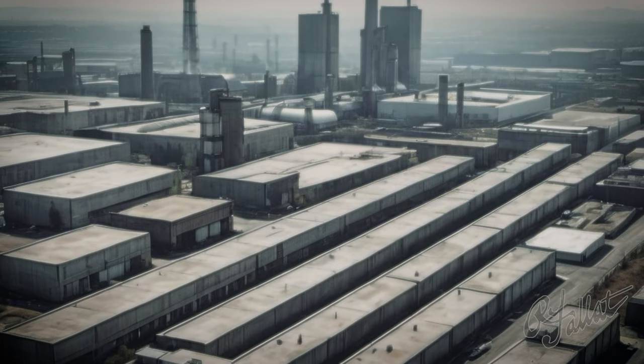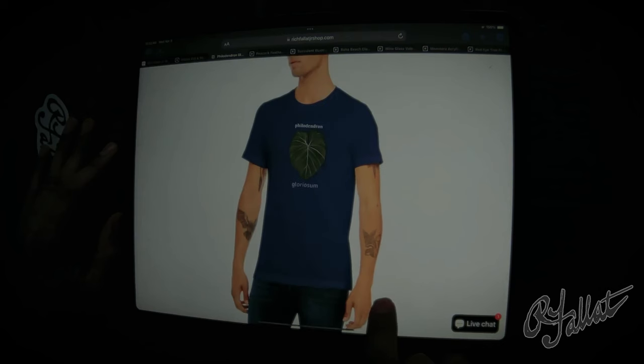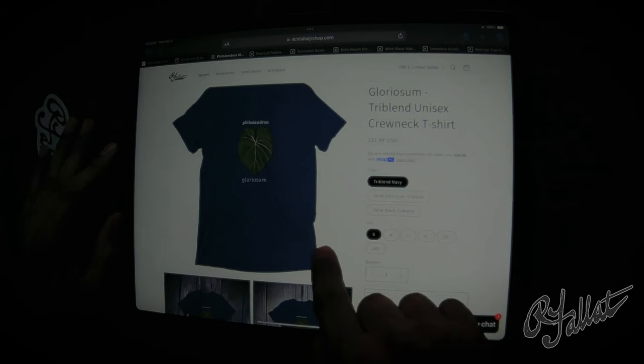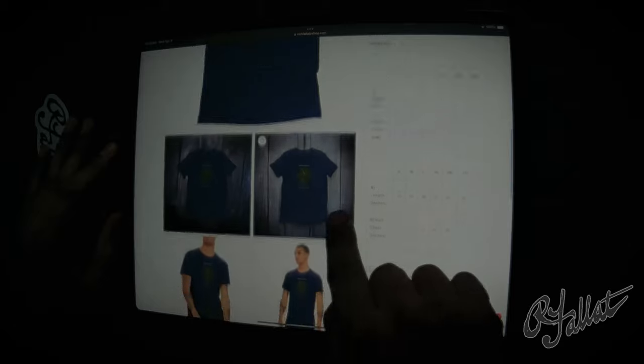Hey, what are we doing out here in this concrete jungle with no green in sight? I tell you, it's a disgrace. But wait, what's this? The Philodendron Gloriosum T. Finally, a splash of green in this urban madness. It's like a breath of fresh air, I tell you. Look at me — I feel like I just stepped out of the Garden of Eden.